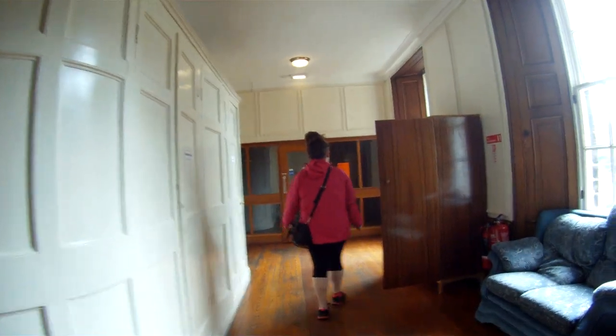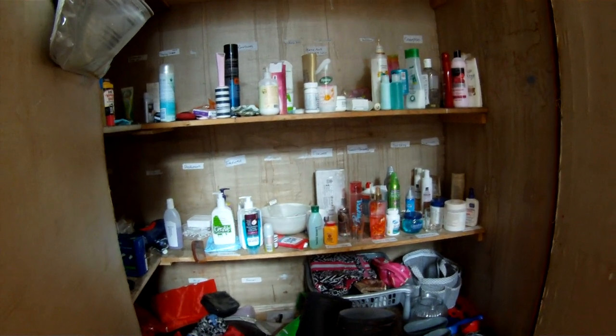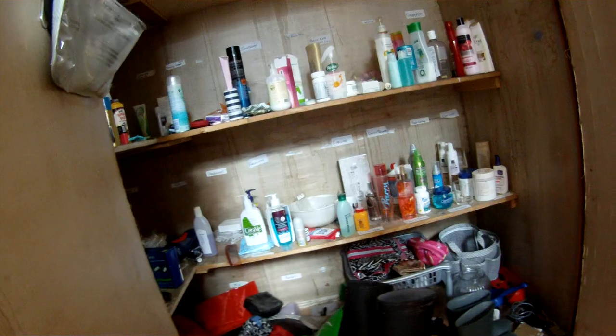This is Coco — we're doing a walkthrough of the house with the GoPro. This is essentially a Walgreens closet so you never ever have to buy shampoo — and some other stuff, wellingtons apparently.